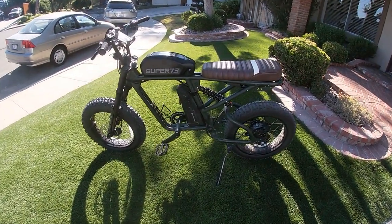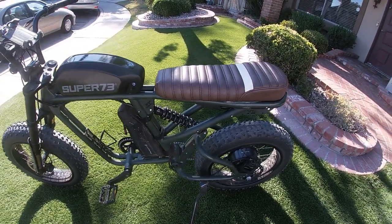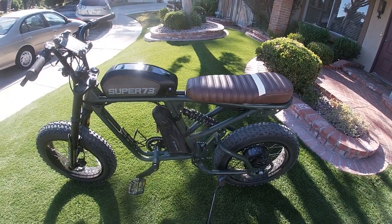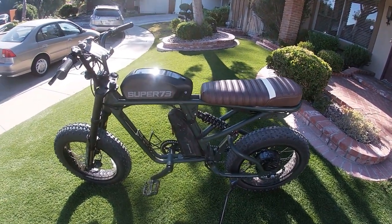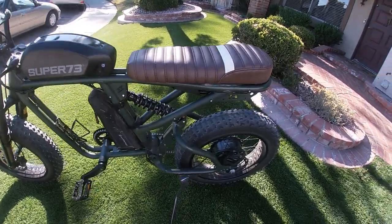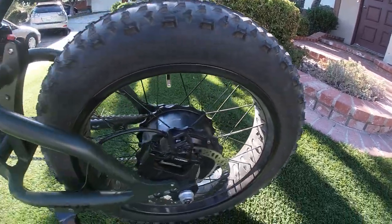All right, here's a quick walk around on my bike. I just got a new seat from Etsy — just go to Etsy, type in Super 73 and you'll see it. It's the only one with a white stripe on it. And I got studded tires — these are the all-terrain tires from Super 73 on their website.